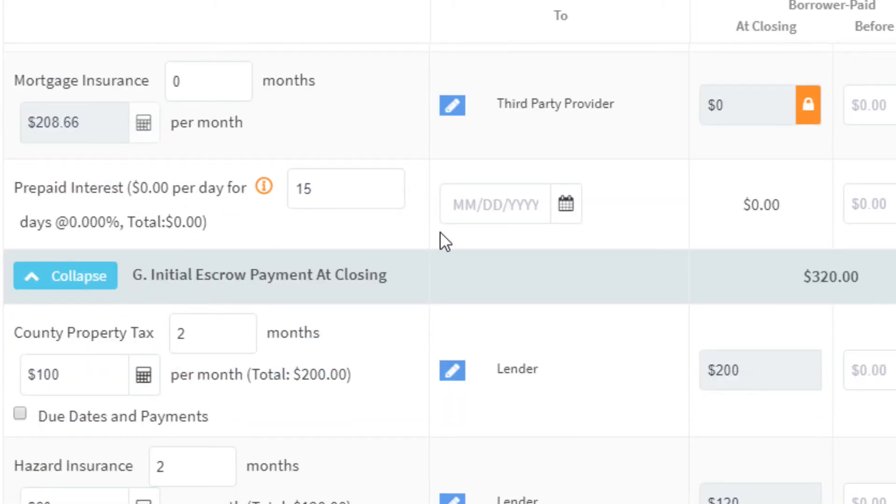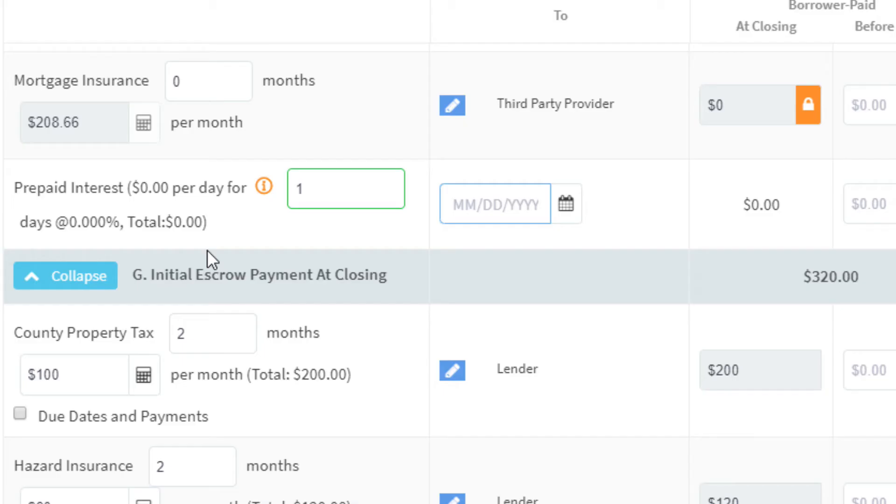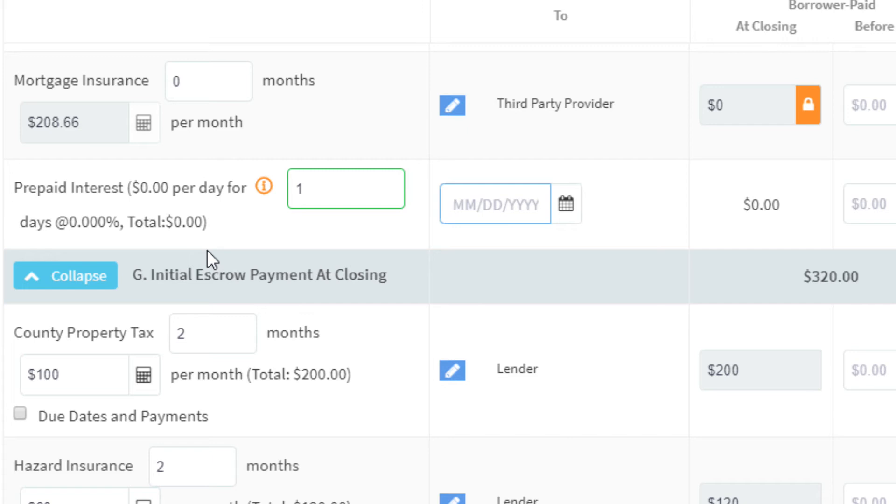Depending on when you close during the month, you'll have prepaid interest costs — you pay interest for the time from when you take possession to the end of that month. For example, if you close on the 15th, your first payment isn't due until 45 days later, but you cover those 15 days of interest upfront. This is why many people like to close at the end of the month — to minimize this cost. I left the interest rate blank here for legal disclosure reasons, but you will see prepaid interest as a line item depending on your close date.